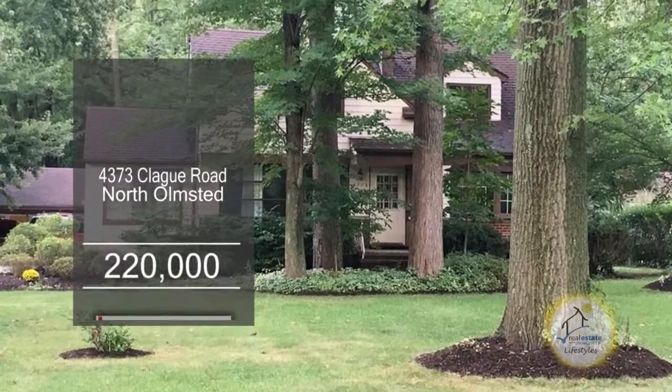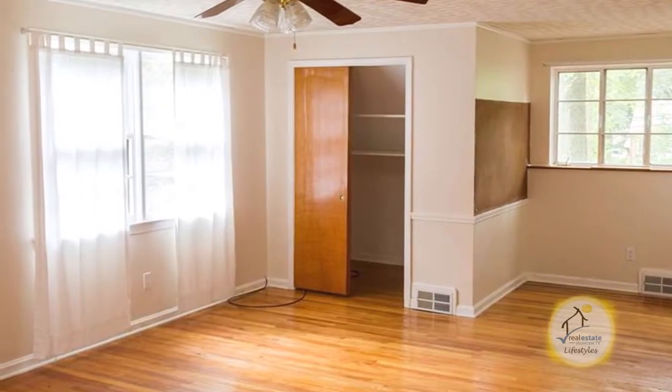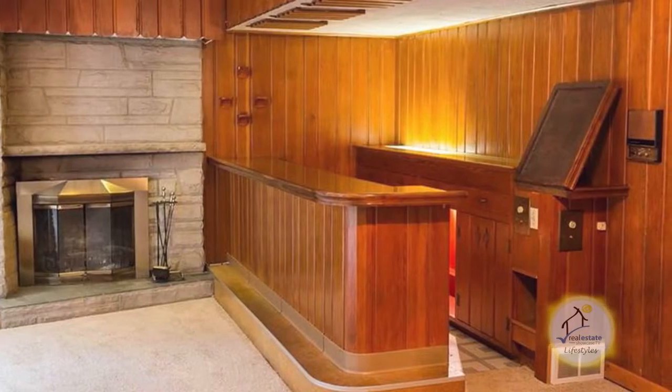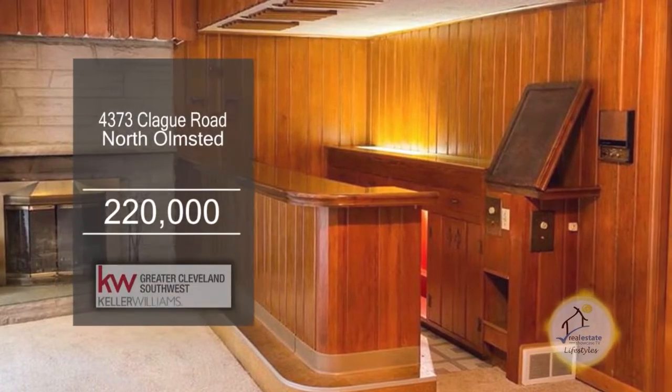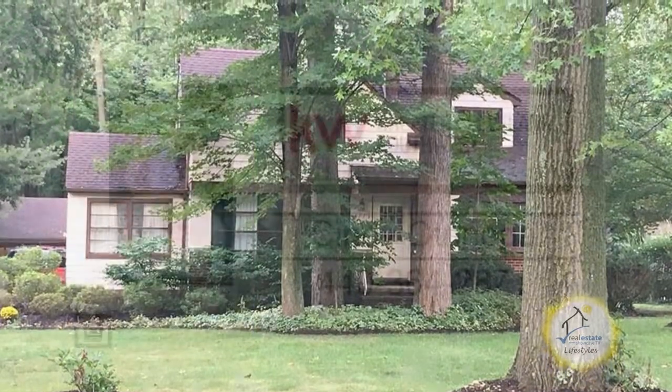A Cape Cod in North Olmstead features four large bedrooms and two baths. The floor plan includes a formal living room and dining room. The family room has a built-in bar and a fireplace. French doors lead you to the spacious backyard. For additional information, give Cindy a call today.